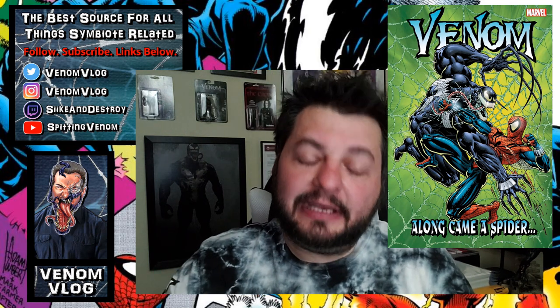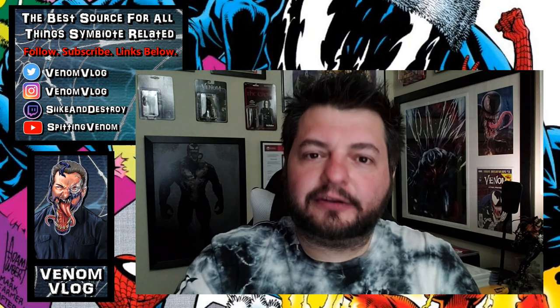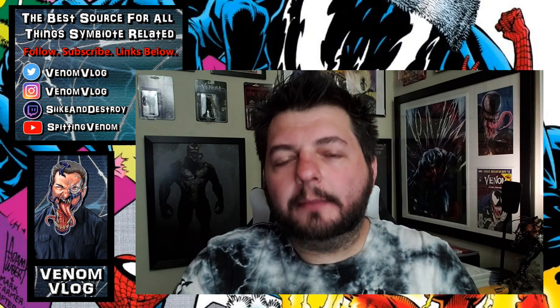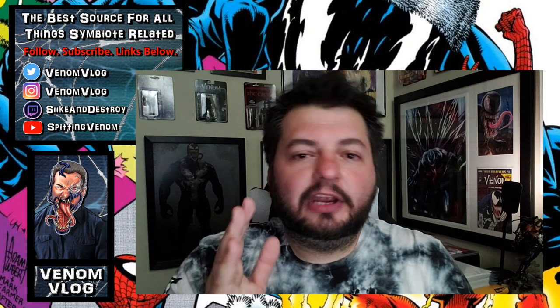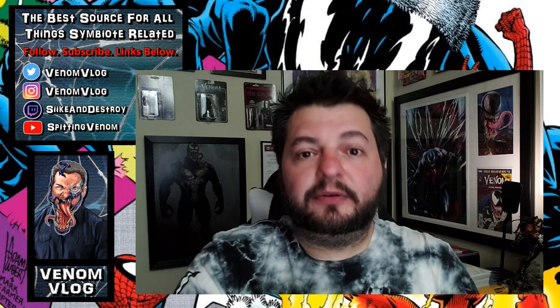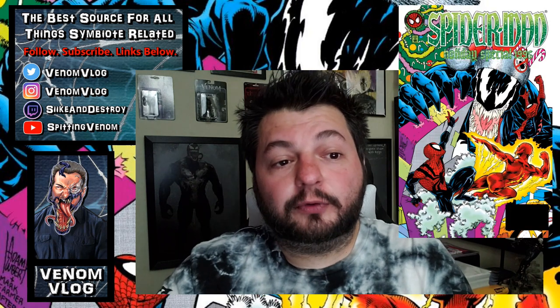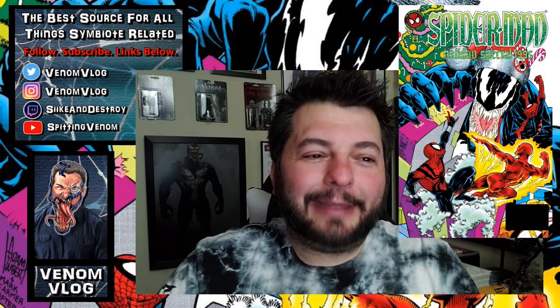Inside Along Came a Spider are a bunch of short stories and mini-series that came out in the 90s, near the end of Venom's run. With Lethal Protector being the start of Venom on a monthly basis, instead of doing an ongoing series they basically just did mini-series after mini-series, changing artists and writers along the way. So what they did was put Venom in a lot of other stuff at the time.